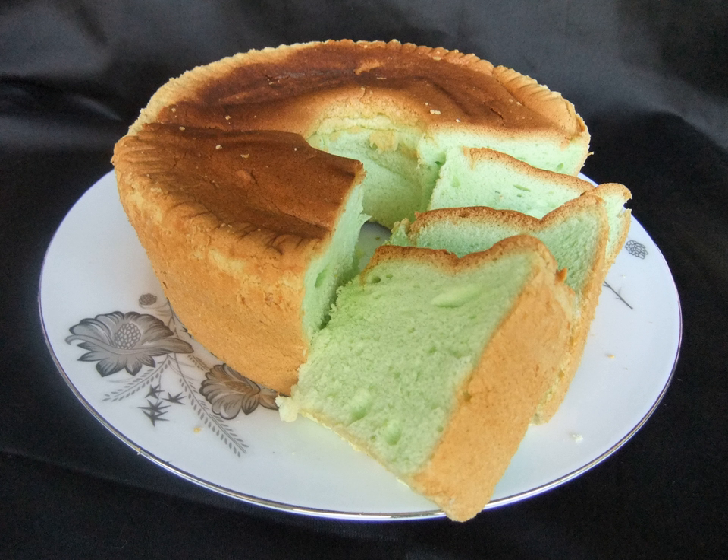In 2017, CNN named Pandan cake as the national cake of Malaysia and Singapore, one of the favorite cakes from around the world.